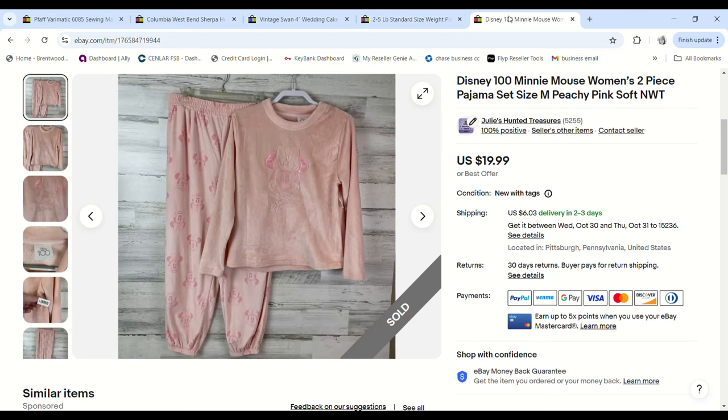This Disney super-soft two-piece nightclothes set — I got them at the bins and we've had them for a little while, so I sent out a 15%-off offer for $16.99. I paid $1.57 and we made a $10.03 profit.